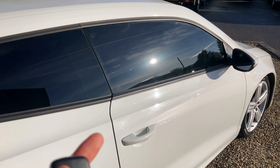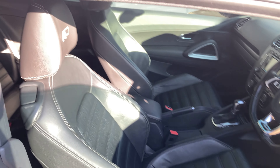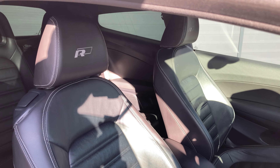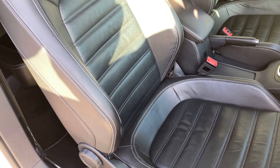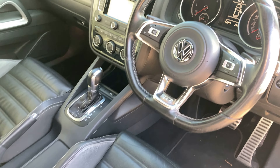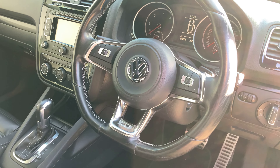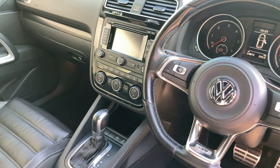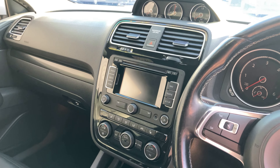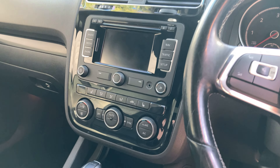Starting with the alloys, these are the 18-inch Talladega alloy wheels. We've then got rear privacy glass — taking a step back you can see from the B-pillar backwards. Hopping inside, straight away one of my favourite and most popular upgrades are the upgraded Vienna leather seats. As you can see we've got the R-line embroidery on the headrests. The front two seats have manual adjustment and can also be heated.